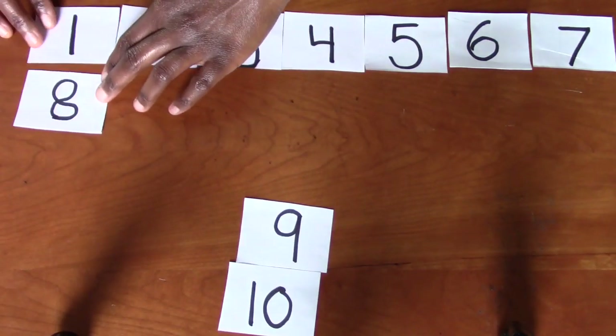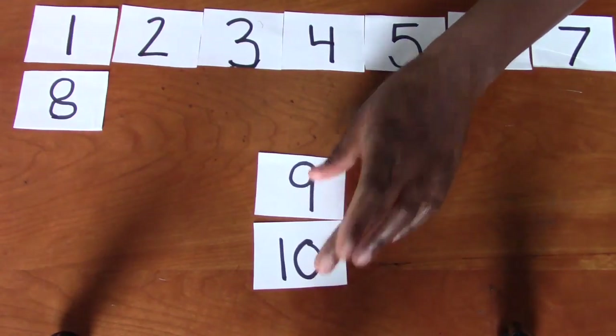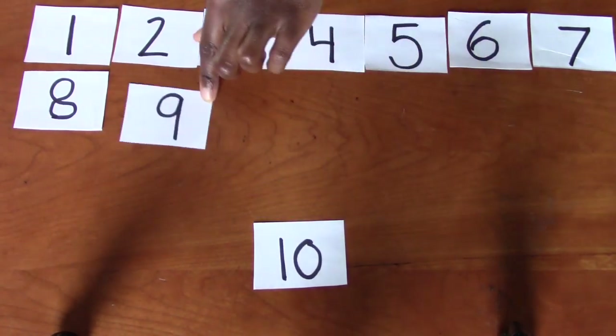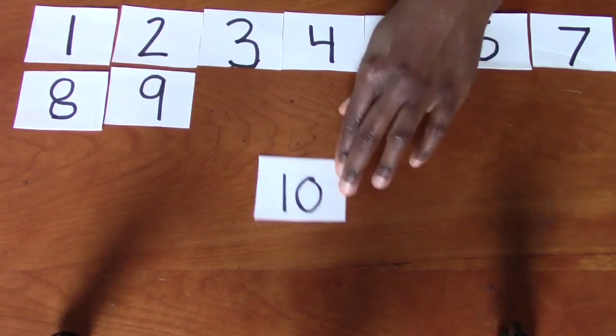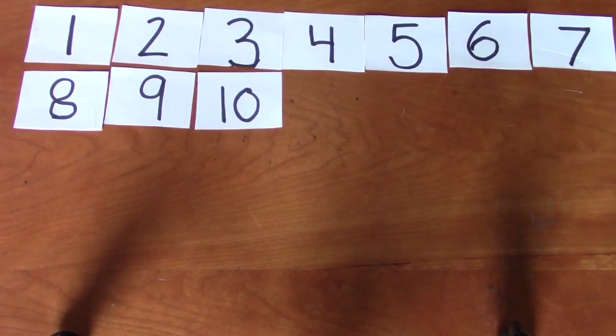Okay. What number comes after the number eight? Oh, that's perfect. It's the number nine. And then what's this last number? It's my favorite number. It's the number 10. So we have one through 10.